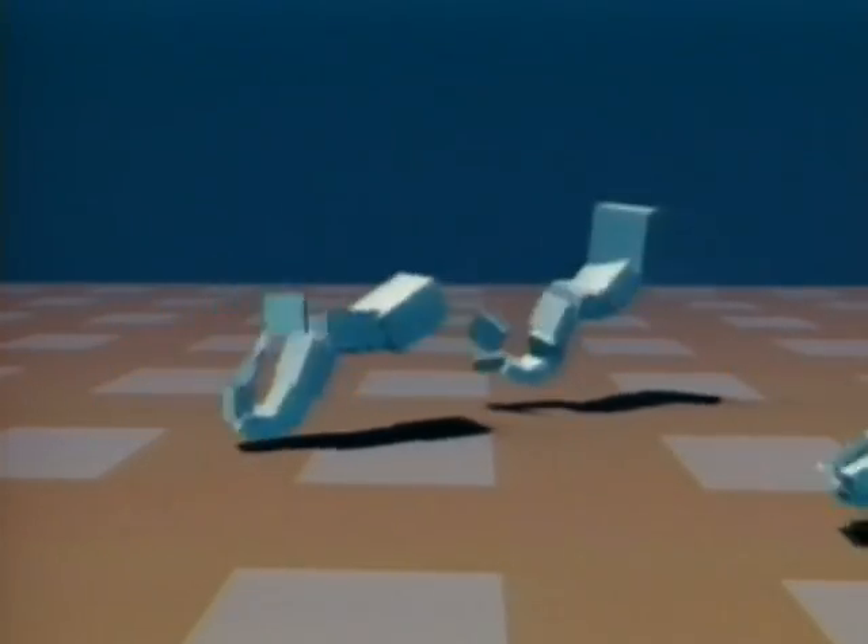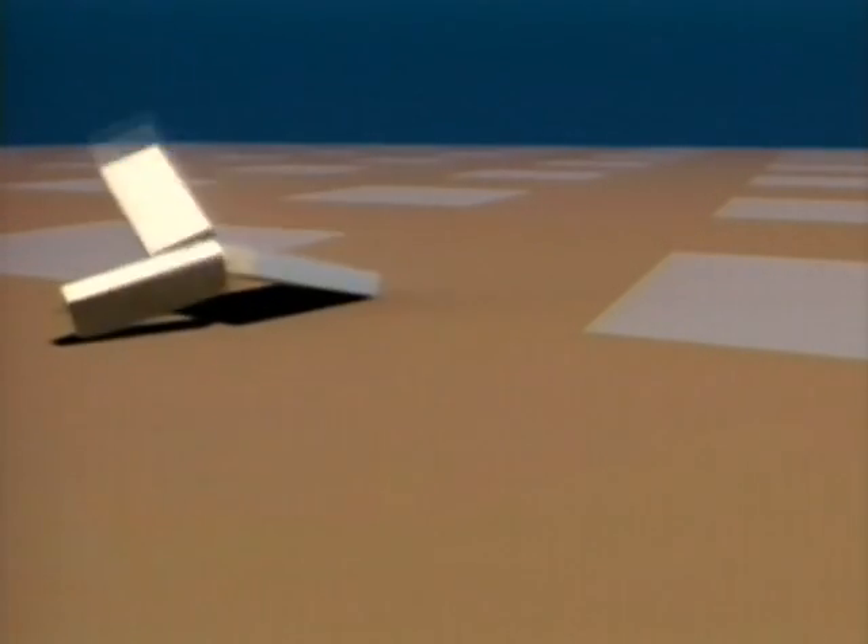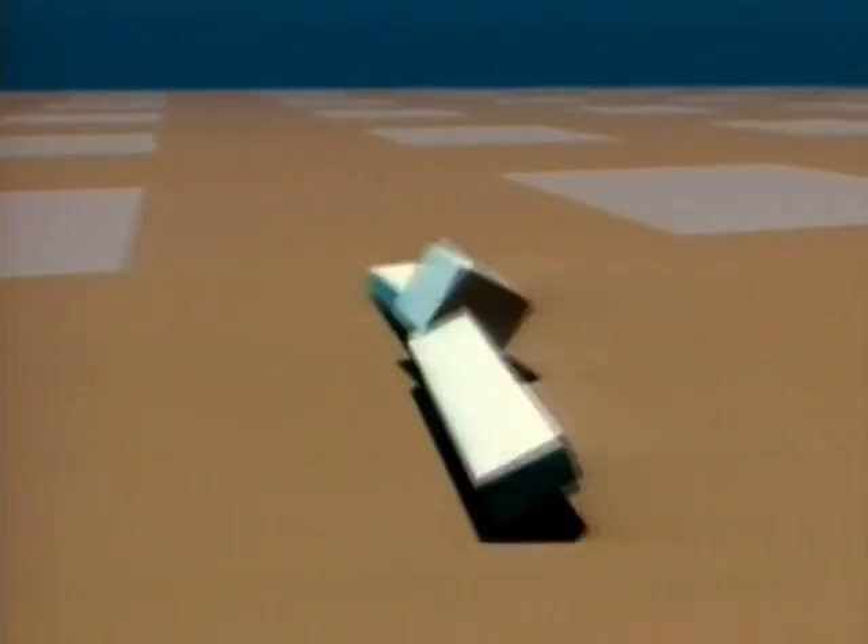The next group of creatures were evolved for their ability to move on a simulated land environment with gravity and friction. Some simple solutions with just two parts were found. Some seemed like they could use some assistance, while others were fairly efficient, such as this rowing-like behavior.